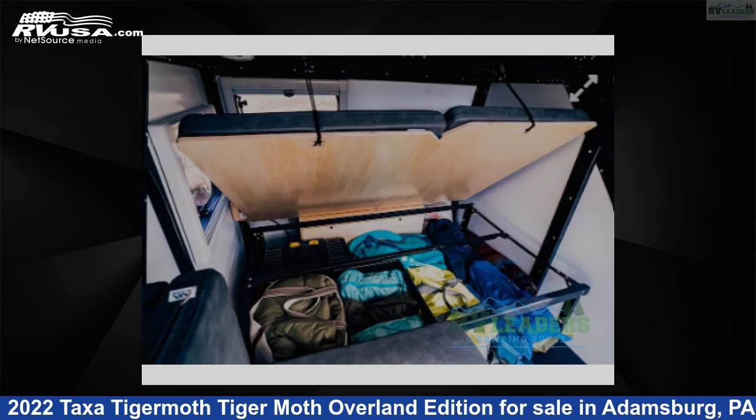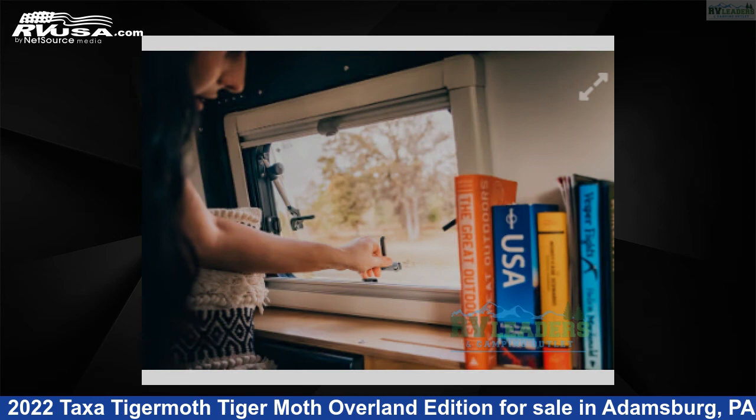This new Taxa is 12 feet 0 inches in length and features sleeps 2, and 5 gallons freshwater capacity.